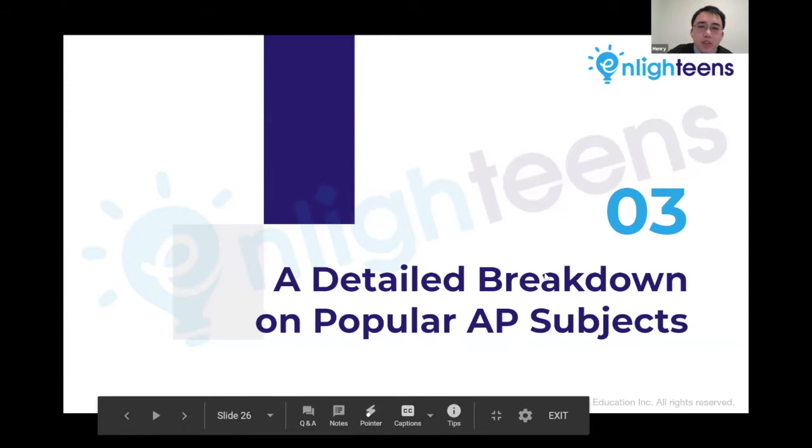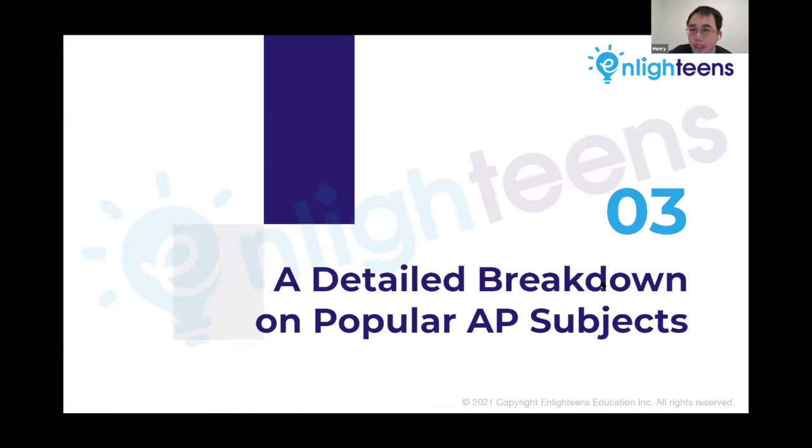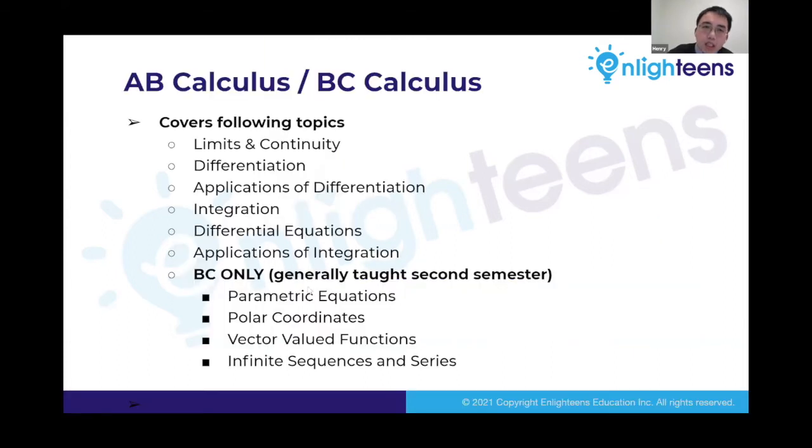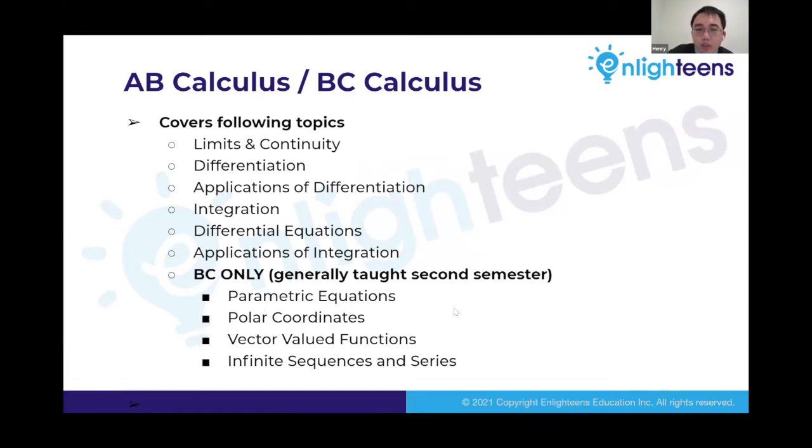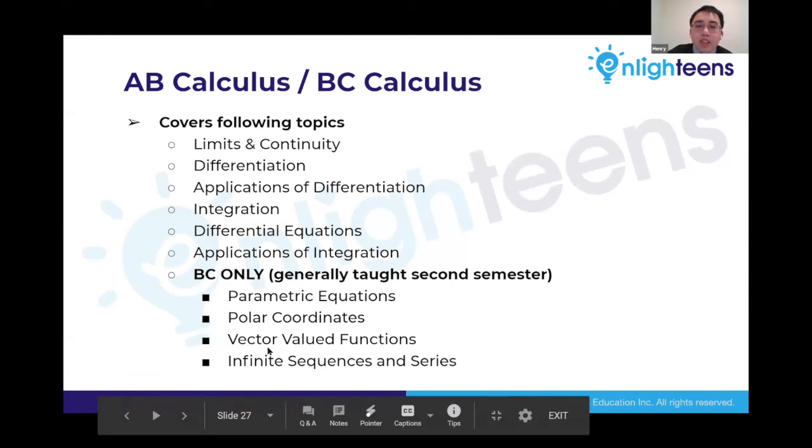Now we'll take a look at a number of popular AP subjects, discussing what is covered in each class, topics that show up on the exam, and a breakdown of the score distribution for the 2020 exam. AB and BC calculus are covered together because there is considerable overlap. AB calculus covers limits and continuity, differentiation, applications of differentiation, integration, differential equations, and applications of integration. The BC class covers everything AB covers in the first semester, and in second semester covers additional topics including parametric equations, polar coordinates, vector value functions, and infinite sequences and series.